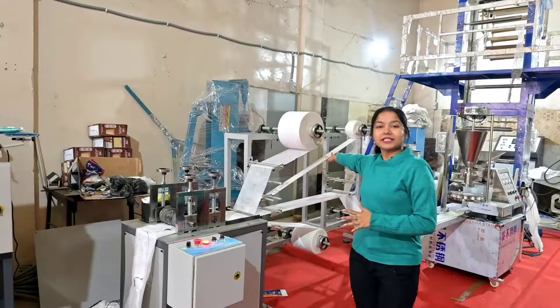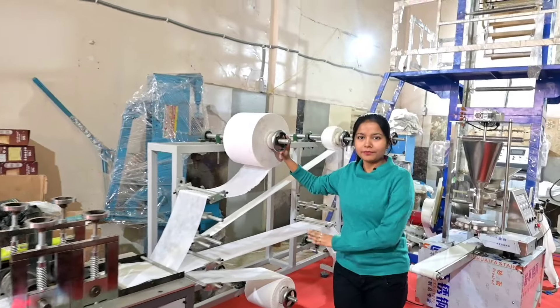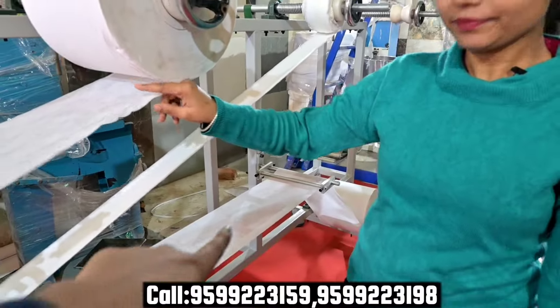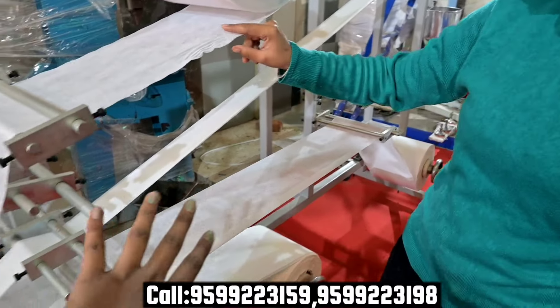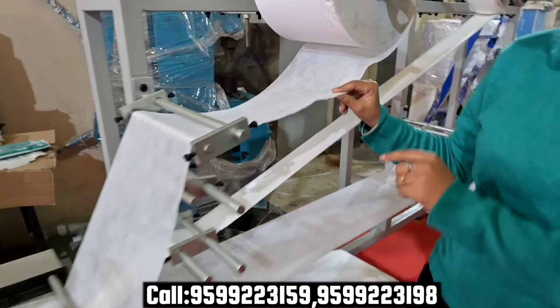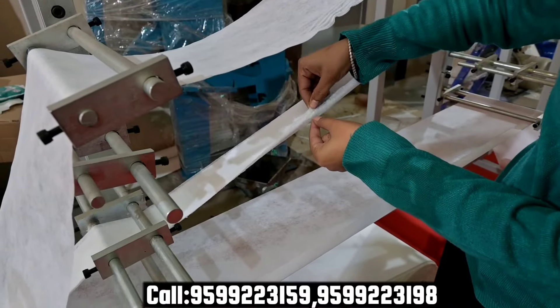This is our machine. You can see it has 4 rolls. These rolls are our raw material. You can see it has 7 layers — this one has 3 layers.